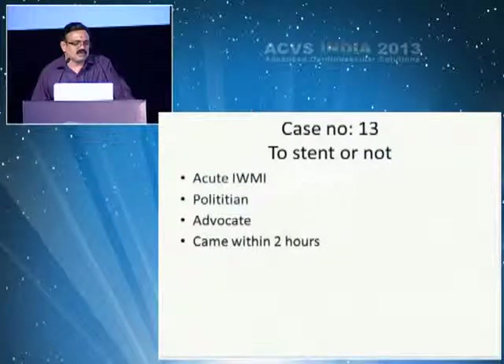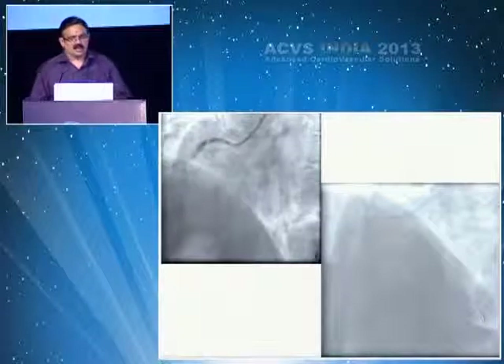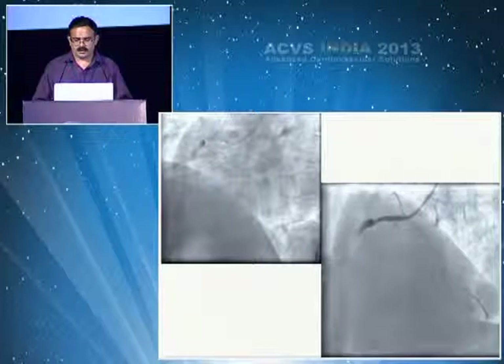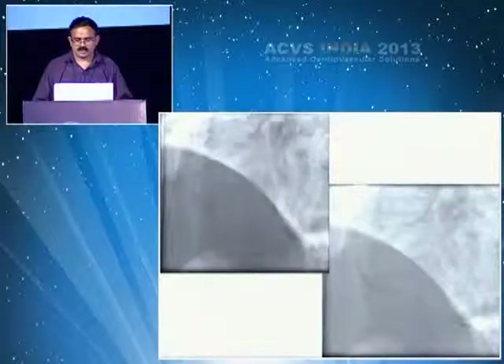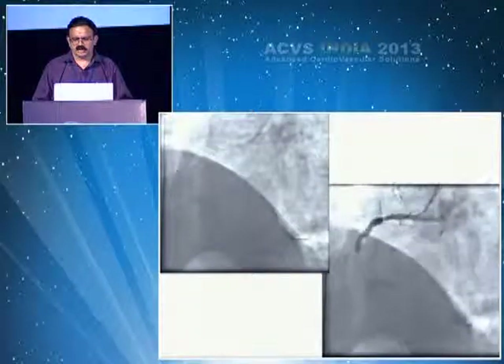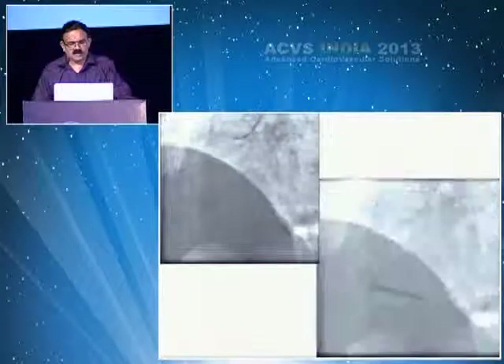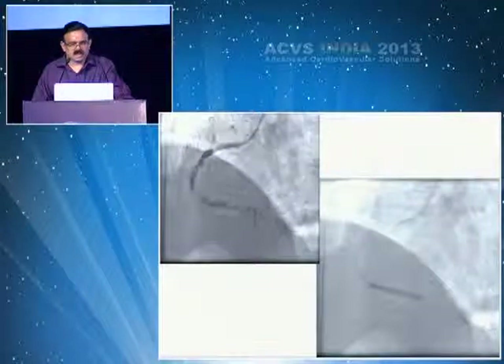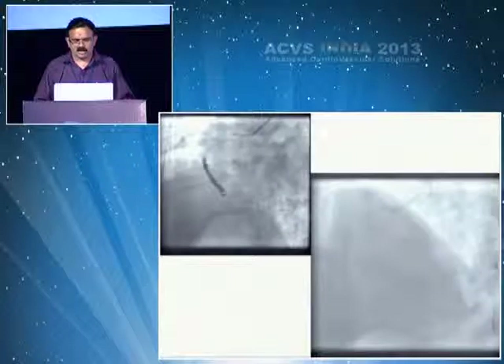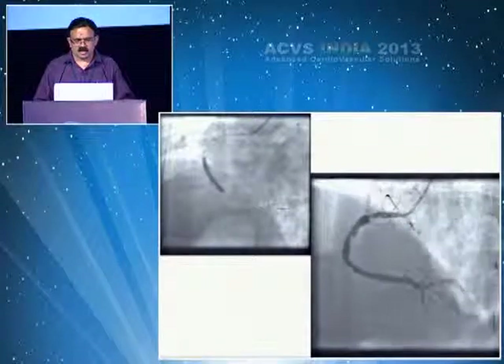Sometimes we finish primary PCI — the patient was a politician/advocate who came within two hours. After thrombus aspiration, you could see a totally dissected vessel distally. Whether to stent or not — this was the dilemma. It ended with one stent, then another stent, and the result was acceptable.